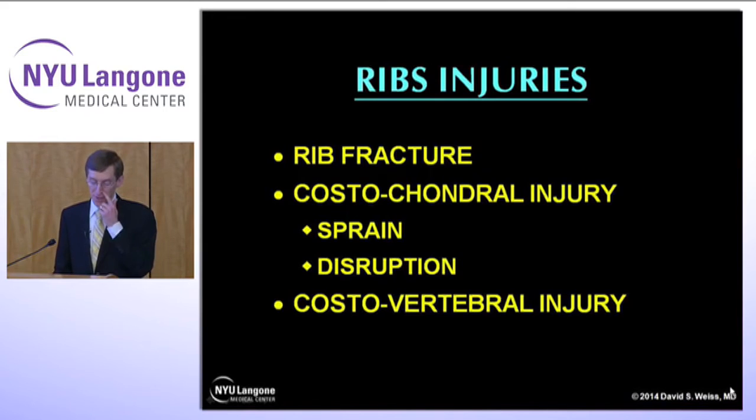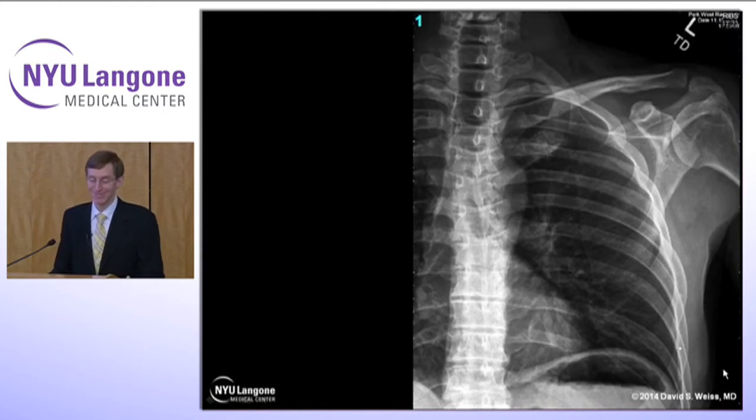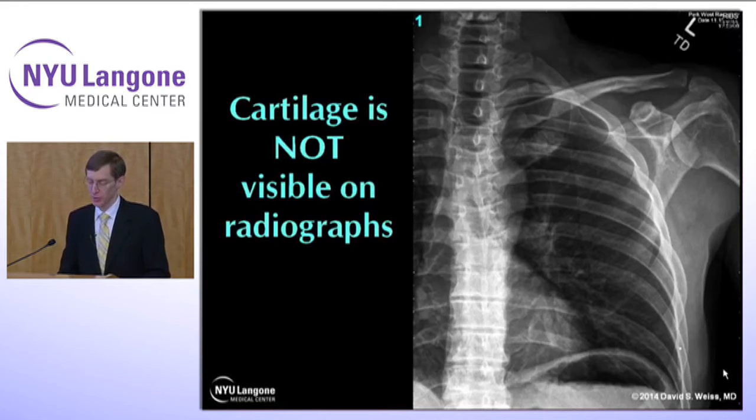Let's look at the anatomy first. Costo means rib and chondral refers to cartilage. If you trace a particular rib, it's shown in brown — the bone — and then it turns to blue, which is the cartilage. This is flexible and can move — it's the connection between the sternum and the rib. There are multiple muscles in between the ribs and powering some of the shoulder muscles that attach. On an x-ray you can't see the cartilage — it's not visible. You can trace out a rib, as with the fifth rib here, all the way from the costovertebral joint around until it just ends. So to look for a rib fracture we can only see it in the bony area — we can't see any damage to the cartilage.